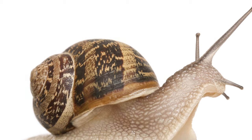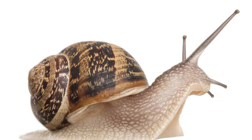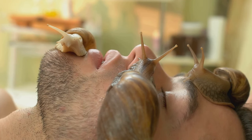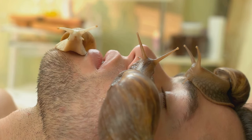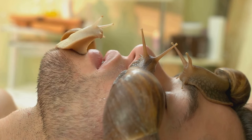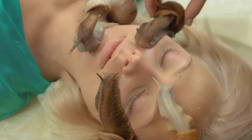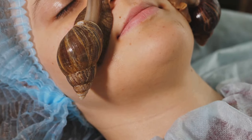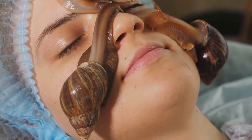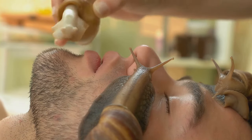But how is it collected? You might have an image of a snail farmer chasing after snails with a tiny bucket, but rest assured, it's not like that at all. In fact, the process is quite humane and does not harm the snails. Snail mucin is harvested by placing snails over a mesh net in a calm and quiet environment. The snails roam freely for about an hour, leaving trails of mucin behind, which is then collected and used in various skincare products.